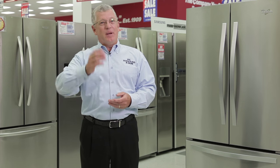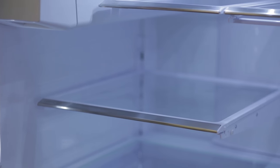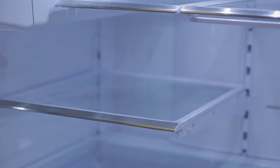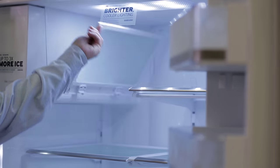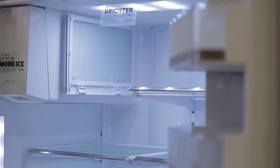Once you have determined the configuration and the dimensions that best fit for your home, the next thing to consider is all the available options. For example, shelving. Shelving is available from a wire shelf all the way to glass shelves. And all glass shelves are not the same — you have some that are adjustable, some that are spill-proof, and some that even flip up out of the way to give you more room for taller items.